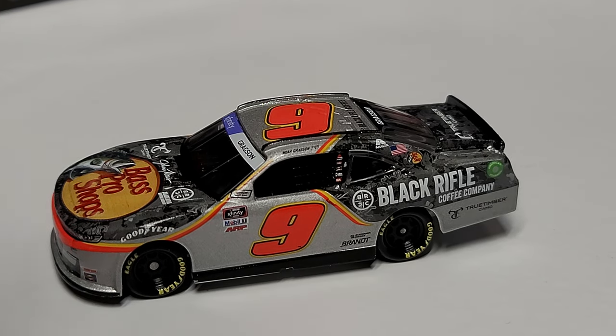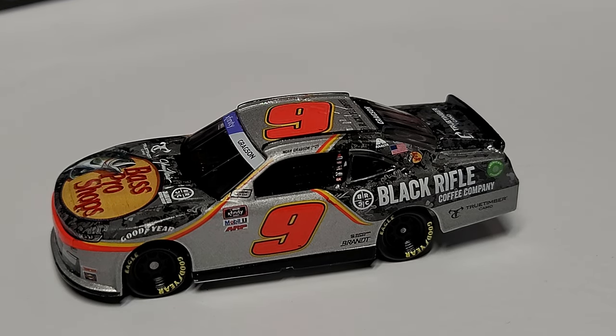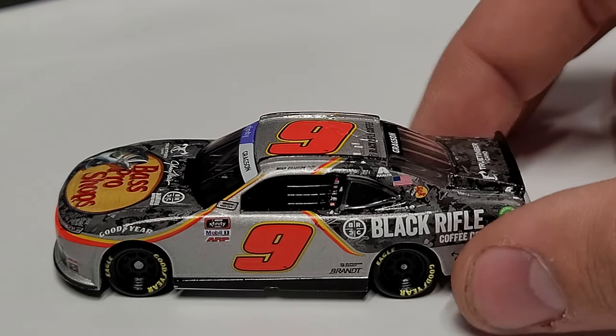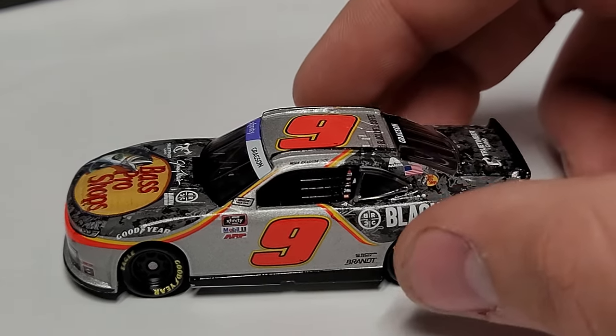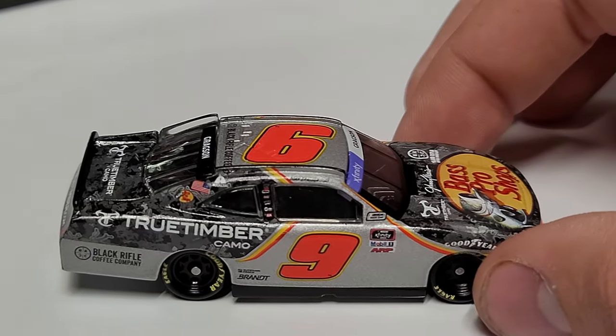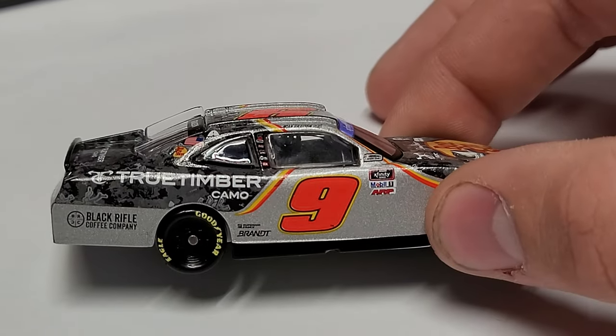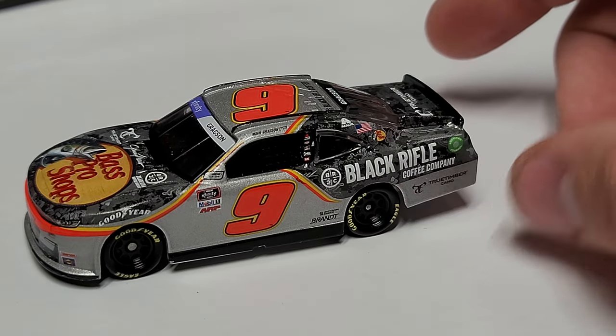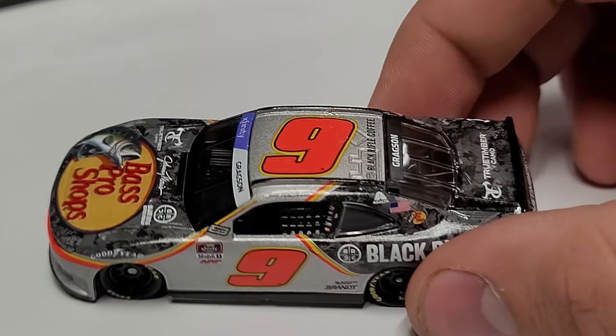Honestly this is one of the best looking paint schemes. You know the old saying — don't fix it if it isn't broken — and that's a perfect example here. This paint scheme isn't broken; it's one of the best out there. We've got Black Rifle Coffee on this side, and when you flip it around, True Timber camo is on the other side. Black Rifle Coffee on one corner panel, True Timber camo on the other, so kind of neat — each side swaps which sponsor is more prominent.